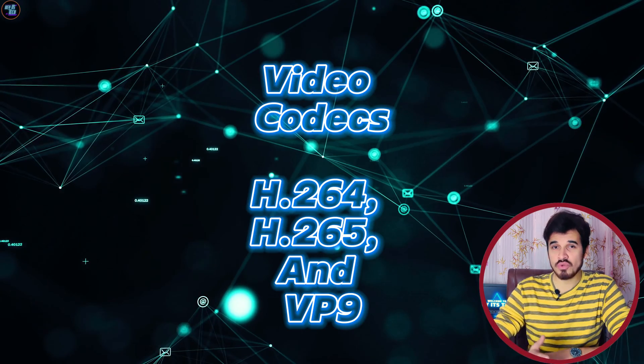For video, the chipset supports H.264, H.265, and VP9 codecs.